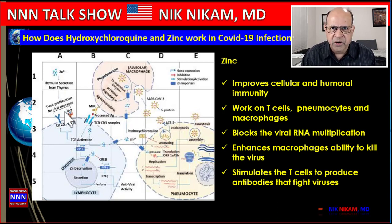Zinc has also been found to block the replication of RNA templates, which result in multiple virus duplications that relentlessly destroy cell after cell in the lungs, leading to pneumonia and respiratory failure. These are some of the mechanisms by which hydroxychloroquine and zinc are supposed to work.